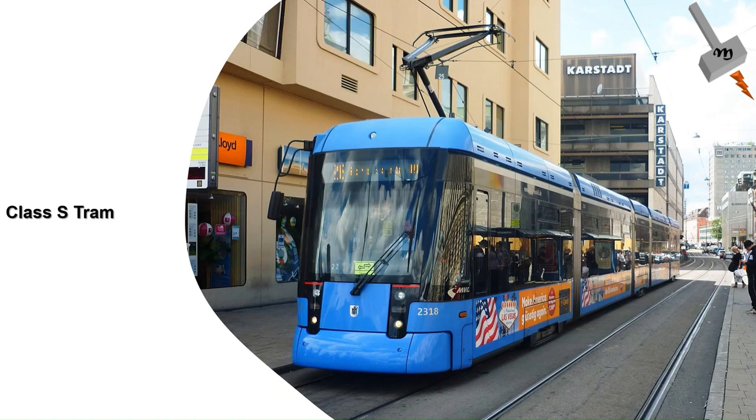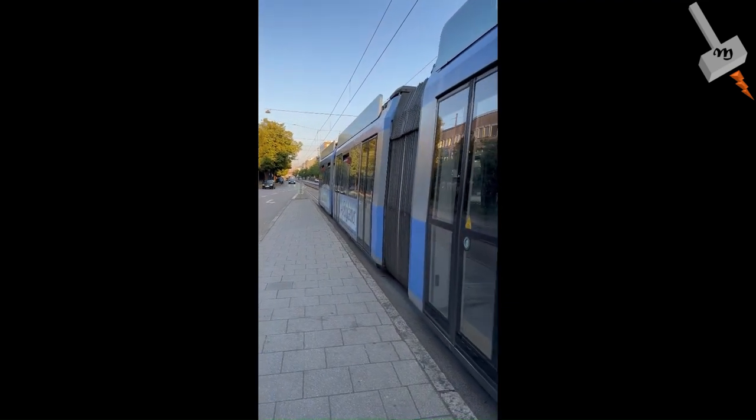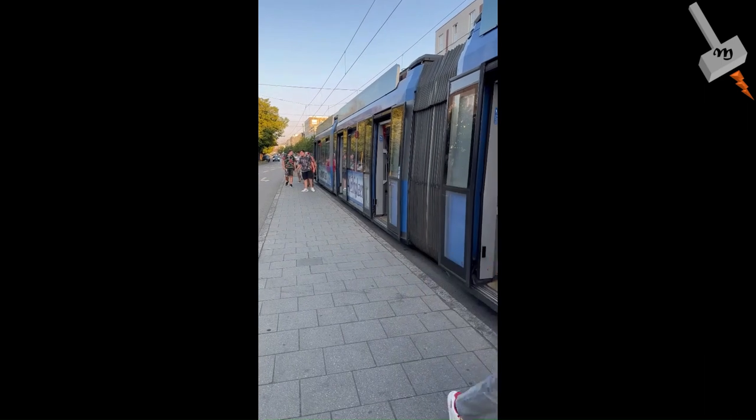The Class S trams were manufactured by Stadler Rail, built in 2010, and are still in service. Finally, the latest Class T trams were manufactured by Siemens and commissioned from 2015 onwards. Of all these trams, the Class R, Class S, and Class T are the low-floor trams, matching the passenger convenience level of S-Bahn and U-Bahn. I'm going to take a tram ride in Munich to show you the experience.